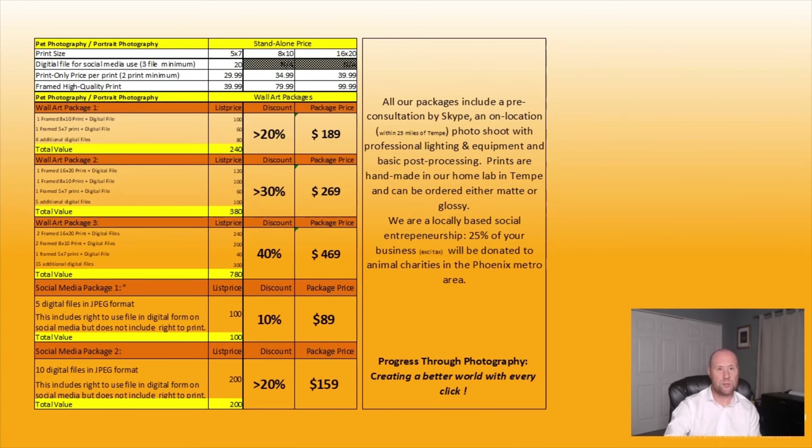Looking at the standalone options: a digital file standalone is $20. For a print only, the 5x7 starts at $29.99 plus tax, going up to $39.99 for the 16x20. If you want it framed, which I would highly recommend, it's $39.99 for the 5x7 and up to $99.99 for the 16x20.